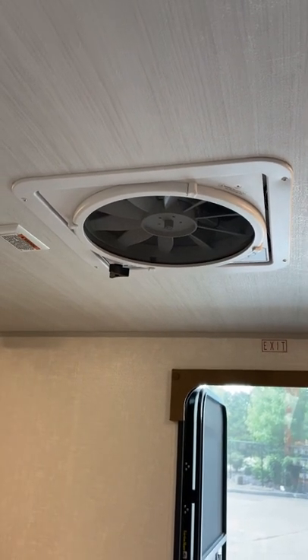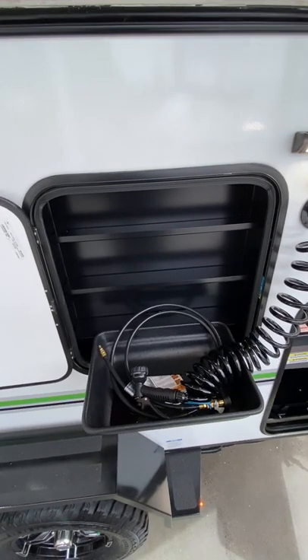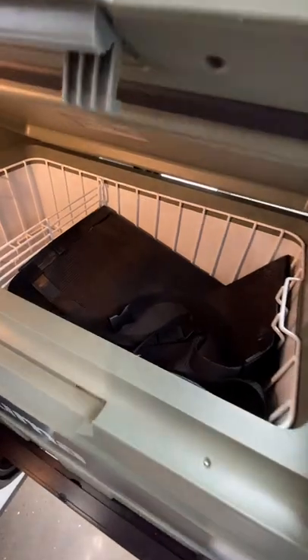In addition to your 12-volt ceiling fan, you get two entry doors to maximize airflow. Outside you'll find a spice storage rack and a spray port to rinse dishes, along with a pull-out kitchen featuring a 12-volt fridge and a two-burner cooktop.